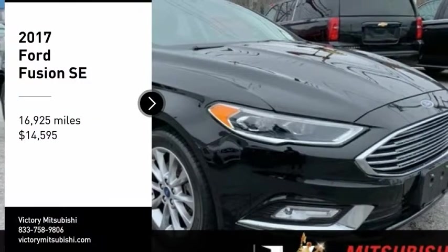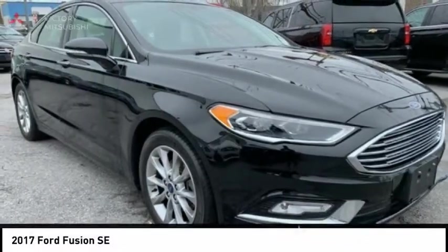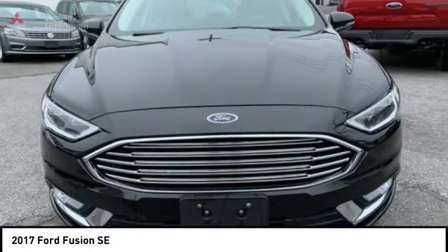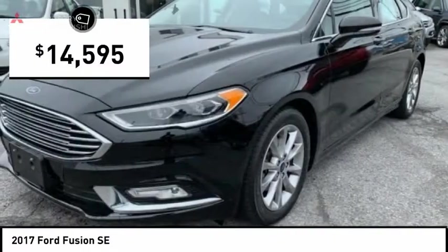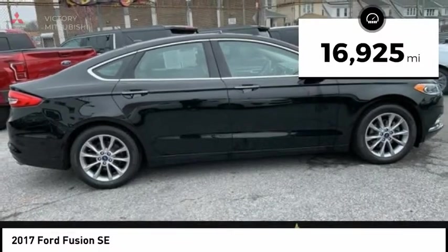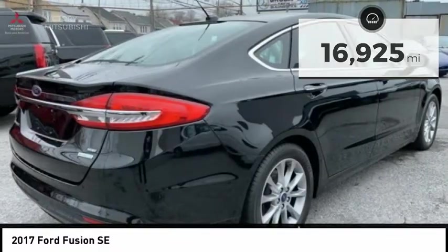Come test drive the 2017 Fusion. You can have both impressive power and great economy in a Fusion, and it is priced below $15,000. This vehicle has less than 20,000 miles. Here are some of this vehicle's great options: